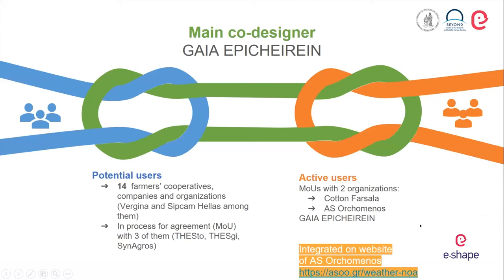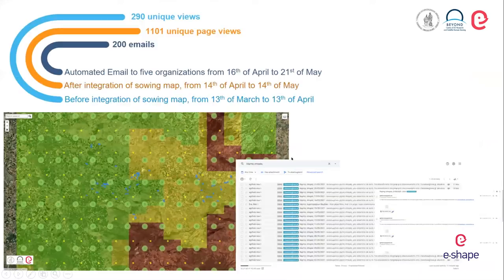The service was integrated into the cooperative's website. Once we disseminated this information, we received great interest from multiple other cooperatives around Greece. We sent more than 200 automatic emails during April, the sowing period for cotton in Greece. Twelve cooperatives in total contacted us, and five of those received the optimal sowing day maps, which were used operationally. Notably, the Orkomenos cooperative website went from 290 unique page views in March — before our service integration — to 1,100 unique page views in April after integration.